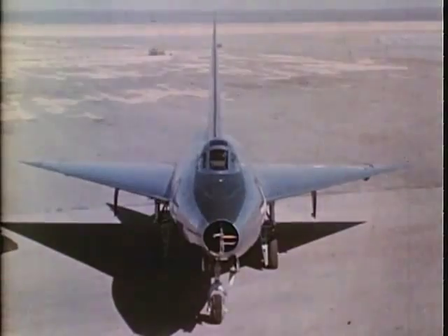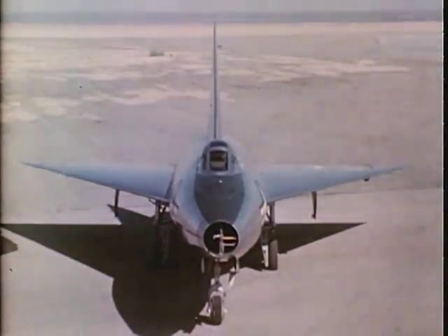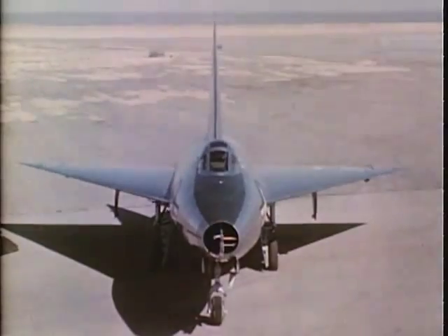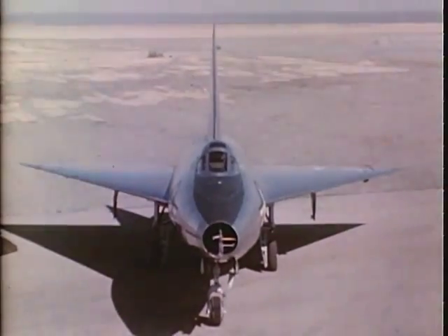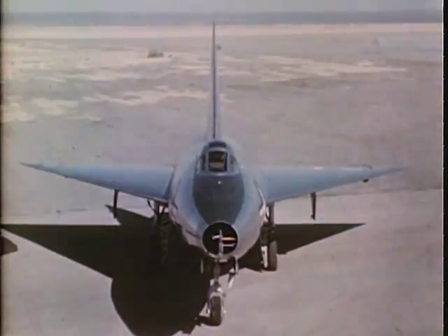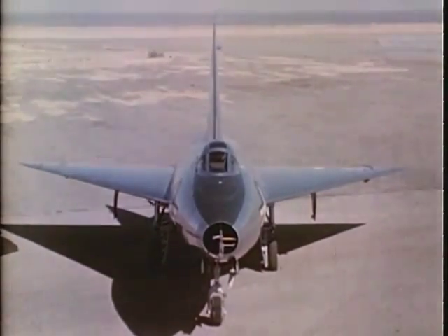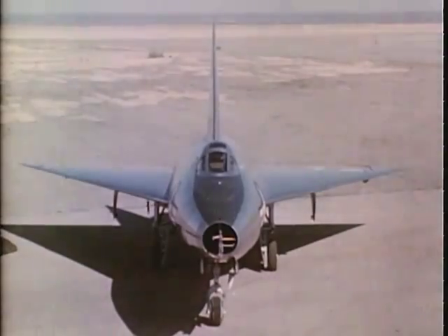The XF-92A Convair Model 7002 is a research airplane, a part of the XF-92 program. It is presently being flown at the U.S. Air Force Base, Muroc, California. The purpose of these flights is to gather data concerning the characteristics of a new configuration designed to meet the requirements of an interceptor fighter operating at transonic and supersonic speeds. Extensive study and research by Convair engineers led to the conclusion that the best aerodynamic configuration for this type of operation was one utilizing a 60-degree delta wing.